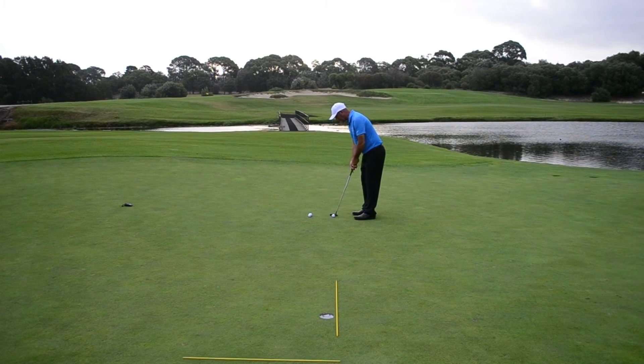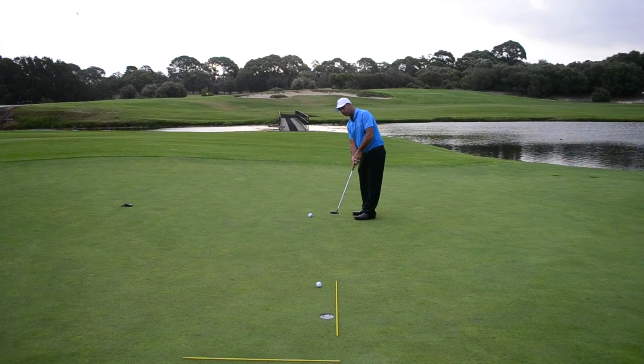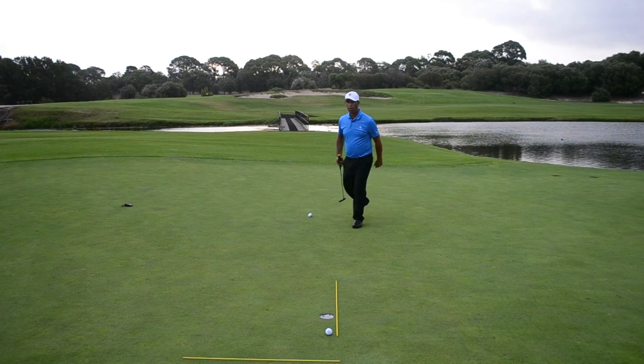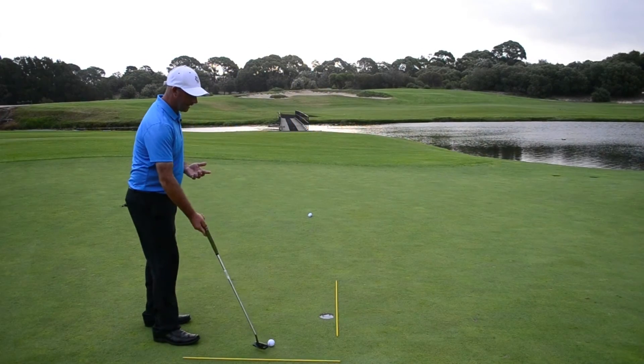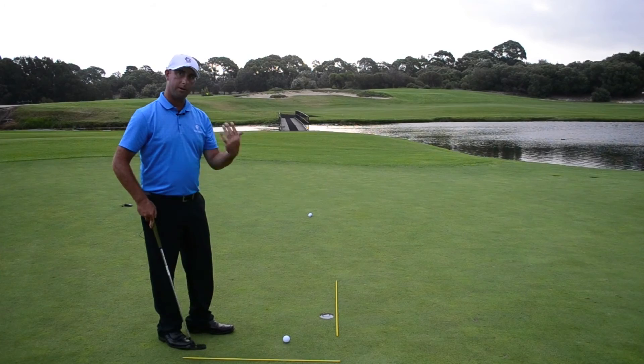Even if you hit the putt a little too hard and it goes a little bit past the hole, it's no problem at all. You walk up, and even if the putt is a little bit longer, you've seen the break. Once you've seen the break, you know what it's going to do on the way back.